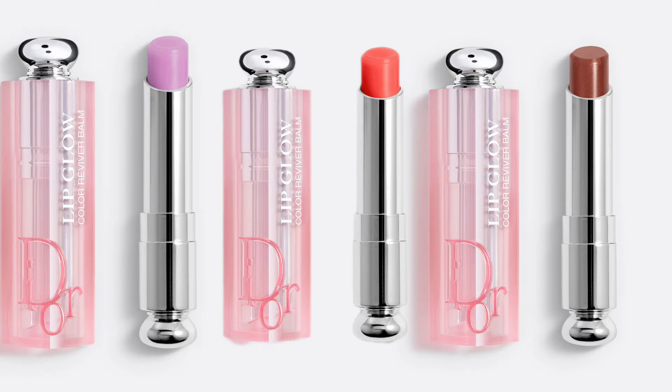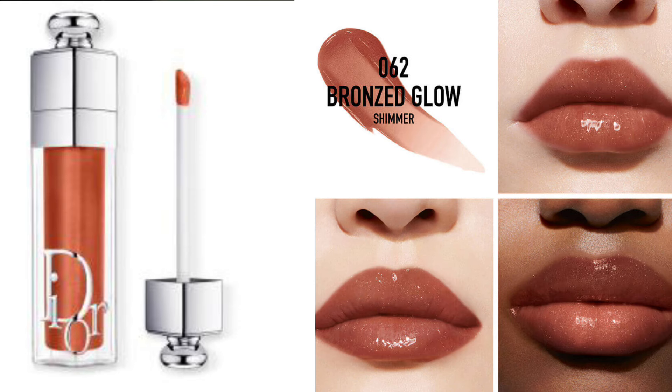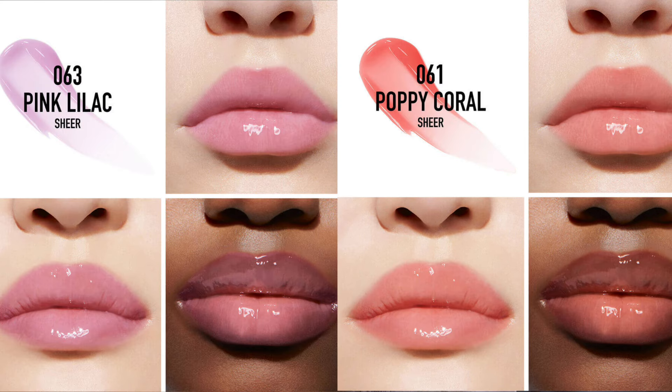We also have lip products to combine with the two eyeshadow palettes. There's a new shade for Lip Glow — one of my favorite products — a new Lip Tint, and new shades for Lip Maximizer. For Lip Maximizer we have pink lilac, poppy coral, and bronzed glow. Bronzed Glow is a shimmer, while poppy coral and pink lilac are sheer. The range is getting much bigger — years ago there were only four or five shades.